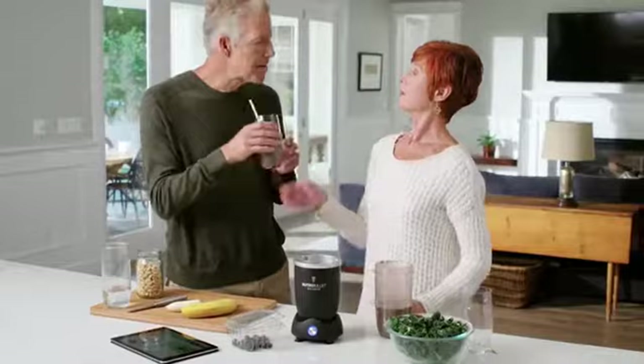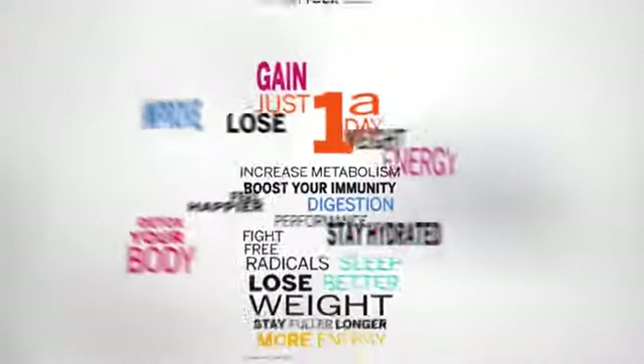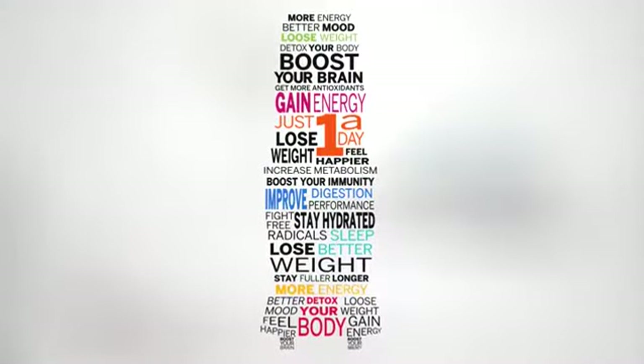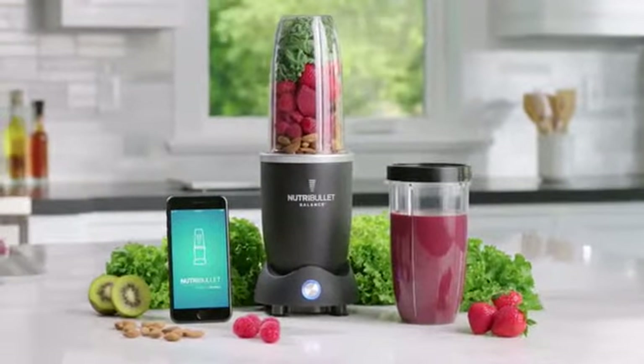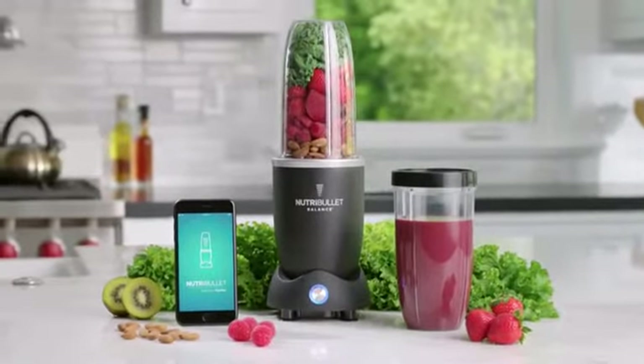So why is all of this a big deal? Because it can make a real difference in your life. Studies have shown that substituting one meal a day for a healthy smoothie can lead to real health benefits. And there's nothing smarter than that. Nutribullet Balance — it's not just about smart technology. It's about what smarter technology can do for you.